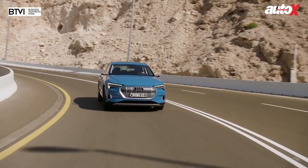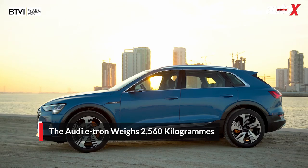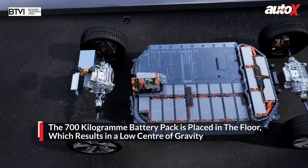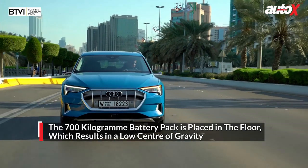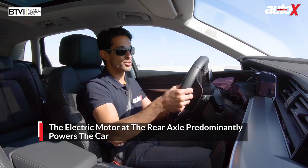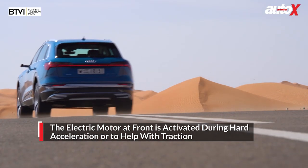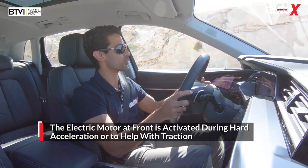How does it feel when you're pushing it around these corners? Well, it weighs two and a half tons, so it is a heavy machine. The advantage these electric cars have is that the battery pack sits very low in the floor of the car, so weight distribution is very good — 50-50 front to rear. The majority of power goes to the rear wheels, but when you ask for it, the front motor starts feeding the front wheels too, so it effectively acts like an electronic all-wheel drive system. The battery pack alone weighs 700 kilos.